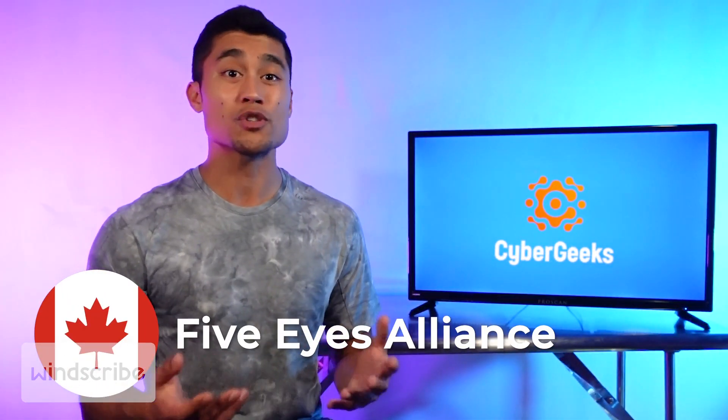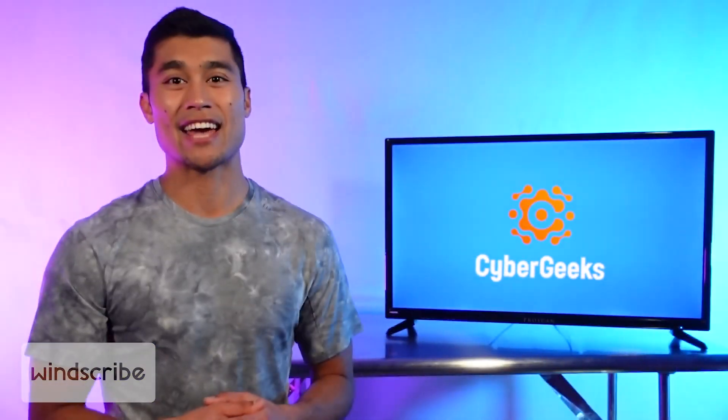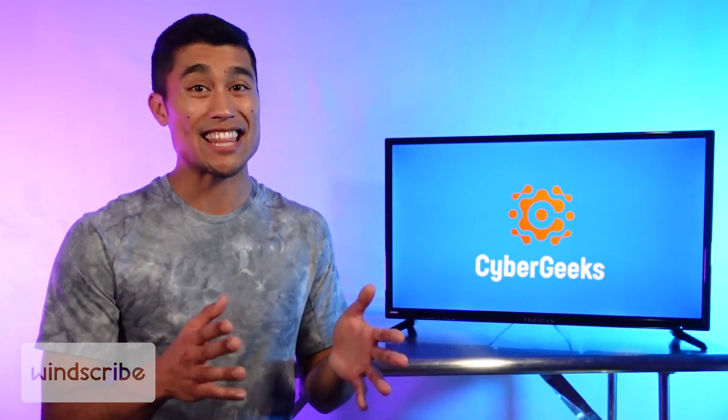WinScribe is located in Canada, which is also part of the Five Eyes Alliance, so if that matters to you, keep it in mind. And unfortunately, they haven't undergone an official audit, so although they promise they're not storing any of your logs long-term, that has yet to be verified.